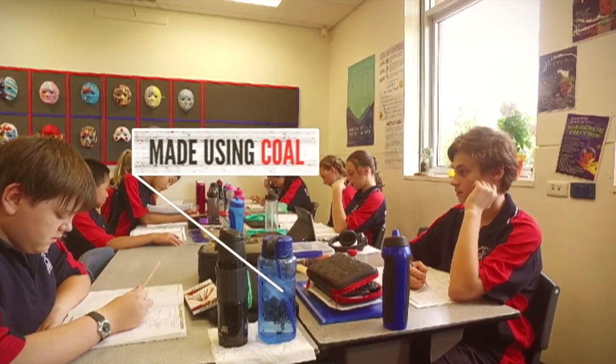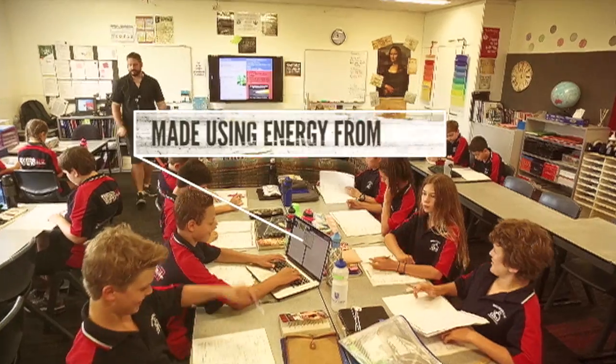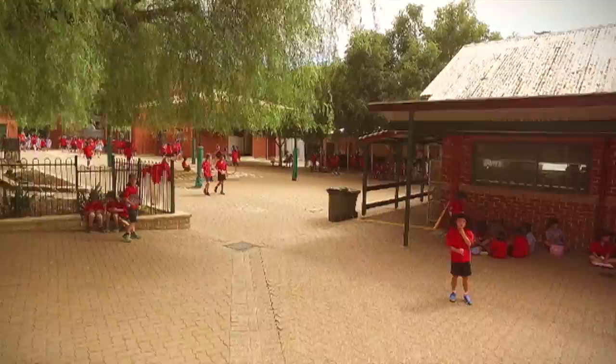Look around you. Chances are, many of the things you see each day were made or are working thanks at least in part to one simple black rock called coal.